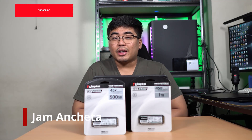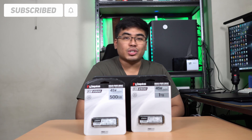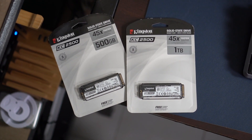Hey guys, this is Jam of JamOnline.ph and welcome back to my channel. Today we're going to take a closer look at these babies, the Kingston M.2 SSD. These are the KC2500 and they are pretty good.